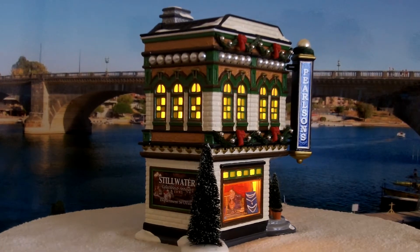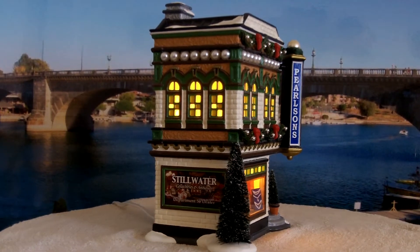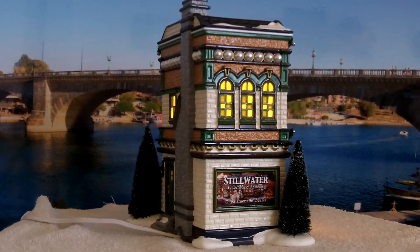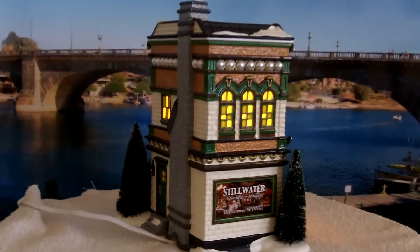On the side there's a sign advertising Stillwater Collectibles Antiques, which is another piece in the Snow Village collection. Let's go up so you can see down on it a little bit as it holds in the display.